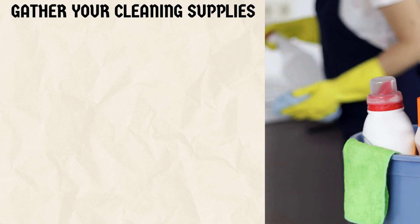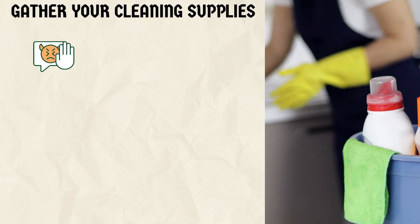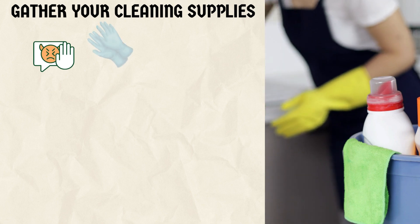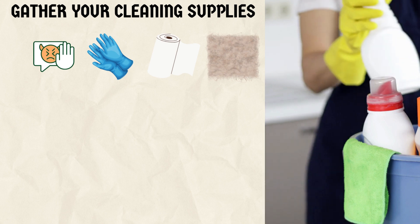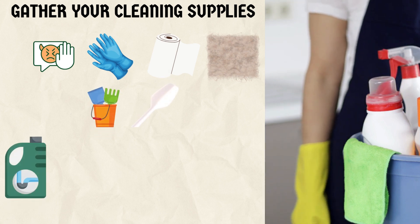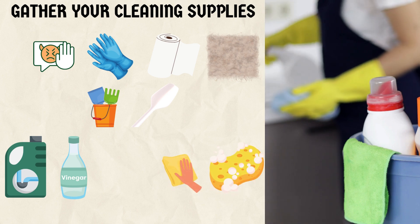2. Gather your cleaning supplies. To effectively tackle this messy situation, gather the following supplies: disposable gloves, paper towels or old cloth, plastic scraper or spoon, enzymatic cleaner or vinegar solution, clean cloth or sponge, and baking soda.